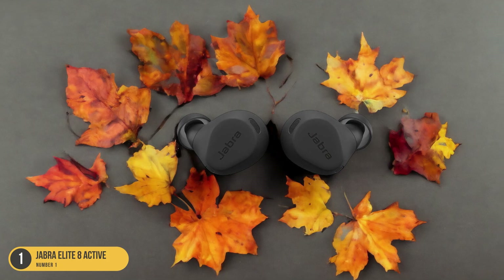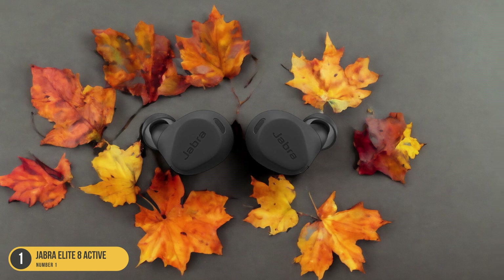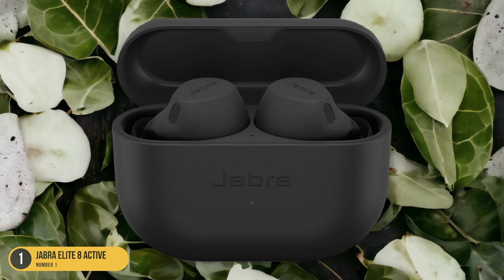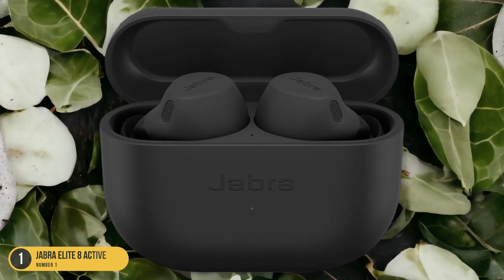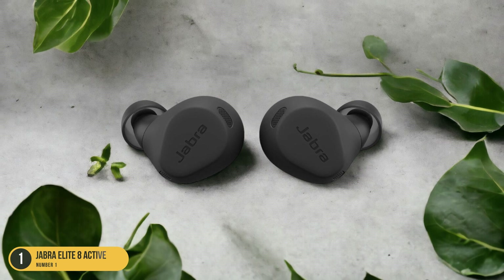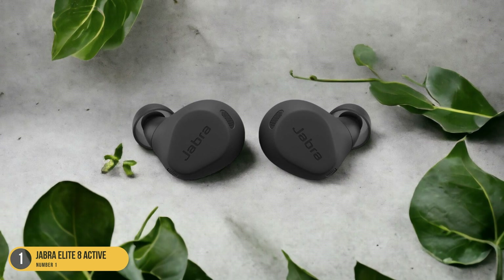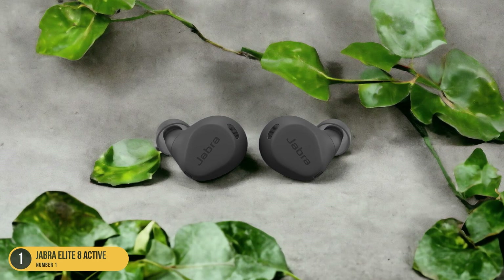Durability is another key feature of the Jabra Elite 8 Active Earbuds. Constructed with high-quality materials, these earbuds are built to withstand the rigors of daily use. Whether you're hitting the gym, going for a run, or simply using them on the go, the Jabra Elite 8 Active Earbuds are designed to last. With a blend of comfort and durability, these earbuds offer a reliable and enjoyable listening experience for all your activities.